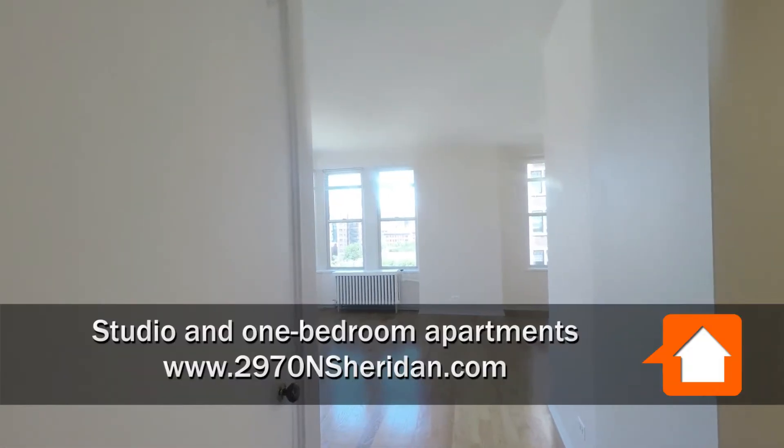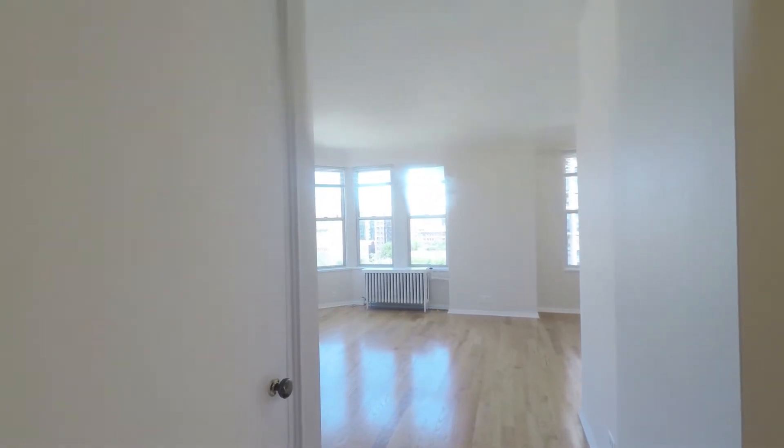I'm in an 07-tier studio facing north, but the second you walk in you're struck by how bright the windows are.